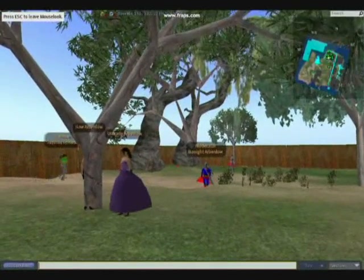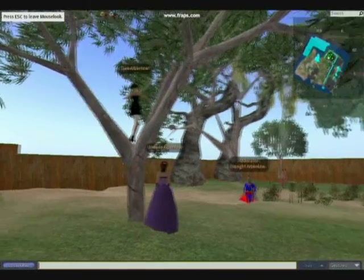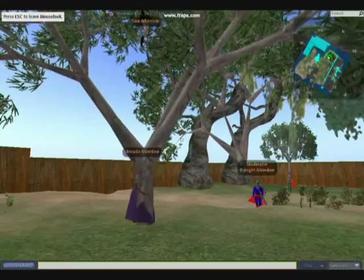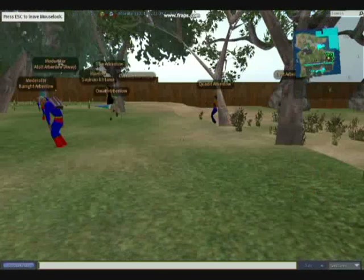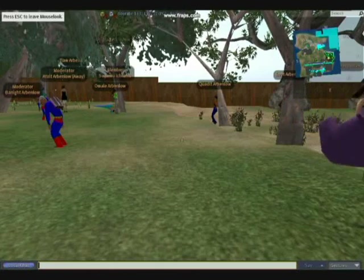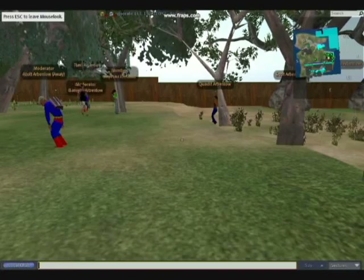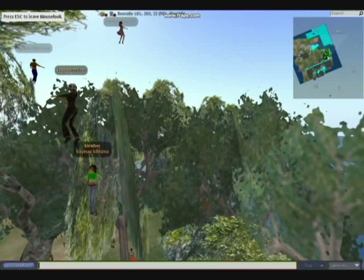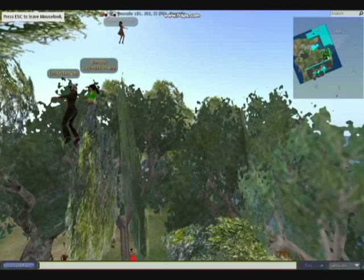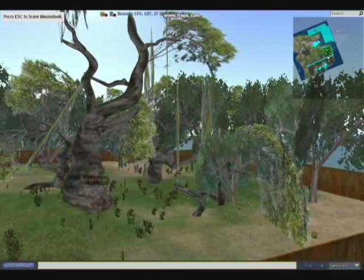Our 3D space is also used for directed learning, targeting specific skills. Here, maths students are surveying and calculating the positions and heights of the trees on our island, using x, y, z coordinates. Once they've gathered the information, they apply a statistical analysis of the data and submit reports and graphs with their findings.